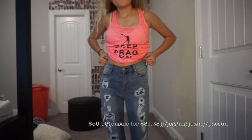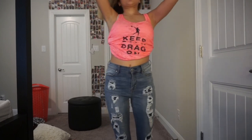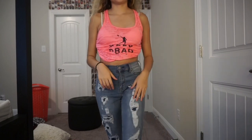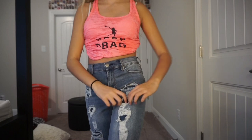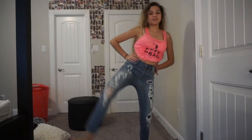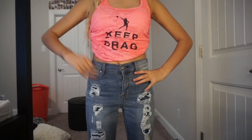Next we have some more high-waisted jeans from PacSun, because I love high-waisted jeans — I can wear crop tops and not show all of my stomach. These I like to call fake ripped jeans, because they are ripped but then they have another layer of fabric underneath them. But again, these are really cute and they fit really well.